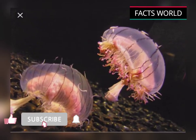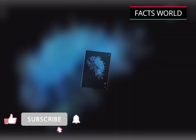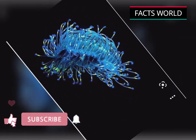Welcome friends, today we are talking about flower head jelly. The flower head jelly is a species of hydroid in the family Olydeni.